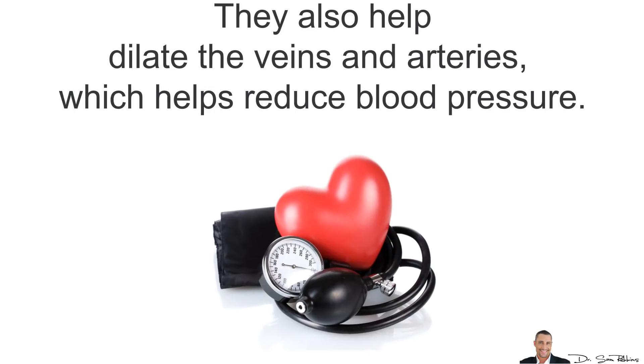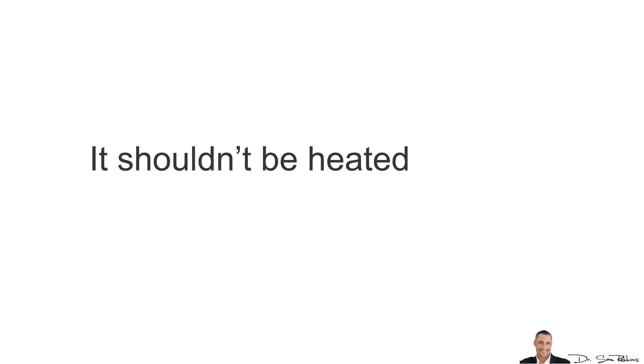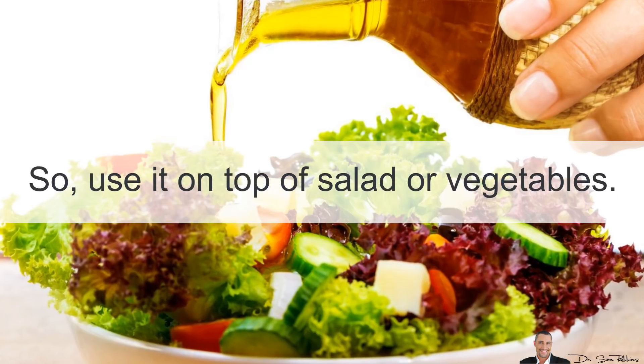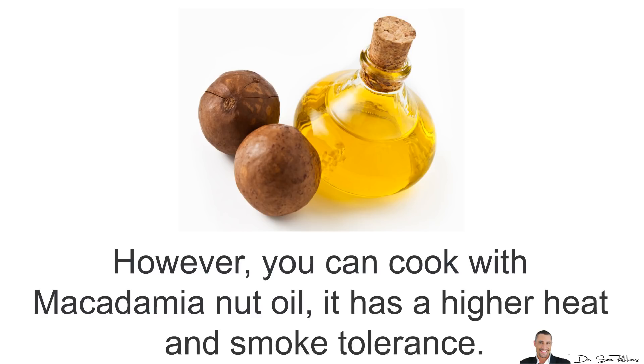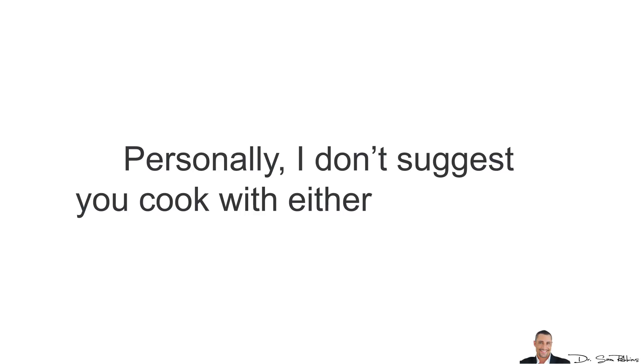They also help dilate the veins and arteries, which reduces blood pressure. One thing to remember is that you should not cook with olive oil — it shouldn't be heated because it changes the structure of the fat. So use it on top of salad or vegetables. However, you can cook with macadamia nut oil as it has a higher heat and smoke tolerance. Personally, I suggest you don't cook with either of them — raw is best.